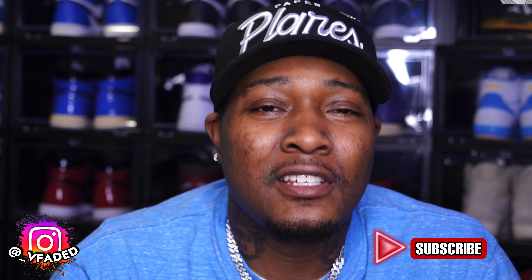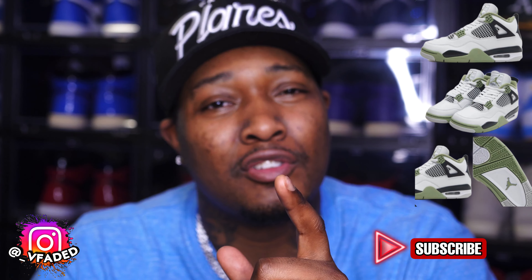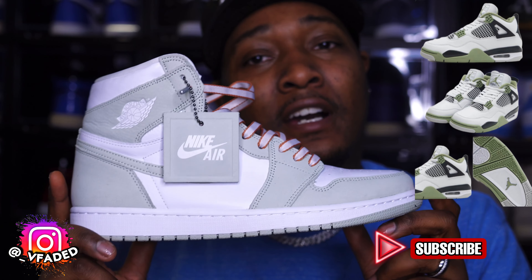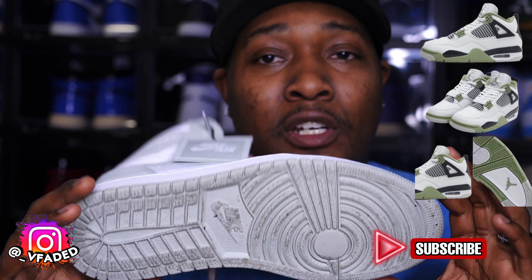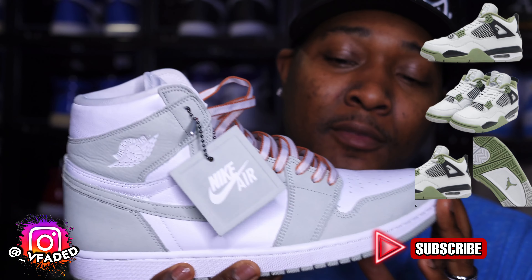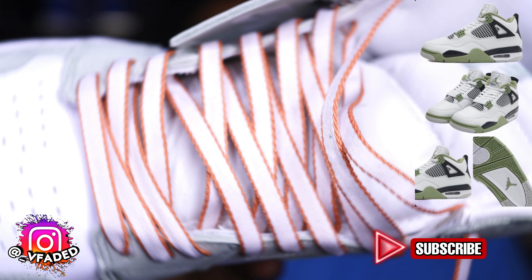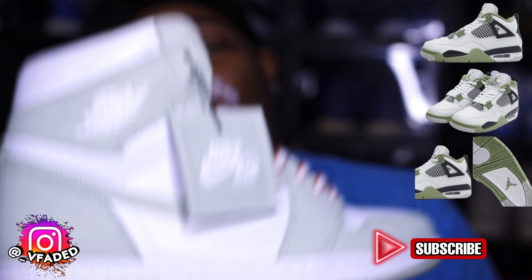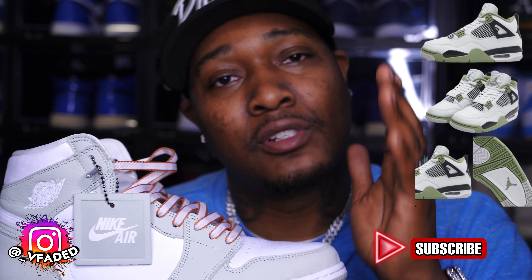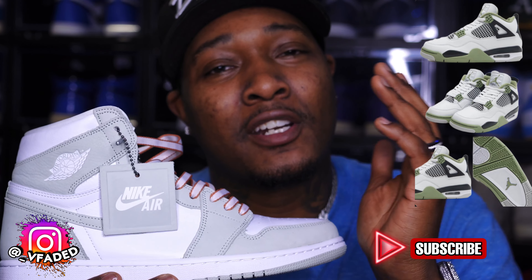The next silhouette is the Jordan 4 Seafoam — it's a women's exclusive. If you don't know what a seafoam colorway is, let me show you. This is a seafoam Jordan 1, also a women's exclusive — wore this one time, beautiful silhouette. Same colorway as the Jordan 4. I'm not sure if the Jordan 4 will come with those different color shoe strings, but that shoe is mad fire.